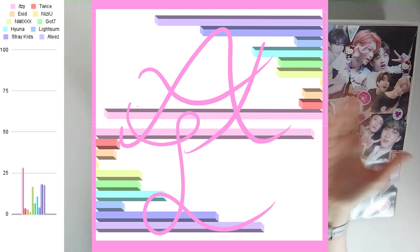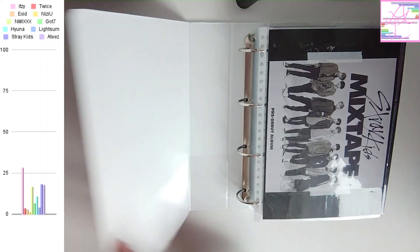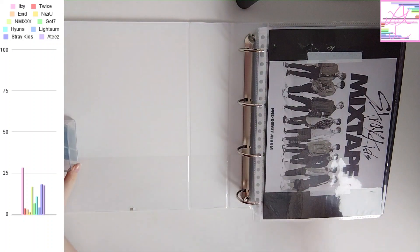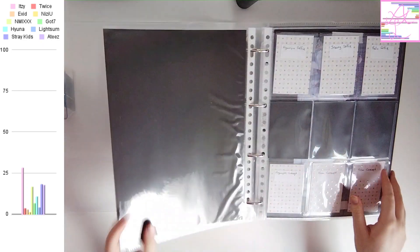Hi there, I'm Angel of Stussy. Welcome to my video. Today we're going to be storing photocards in my binder. I'm going to be storing photocards for a lot of different groups today, so let's get started. I hope you enjoy.